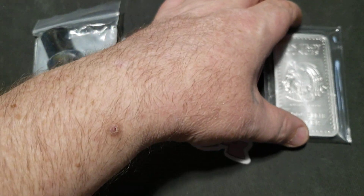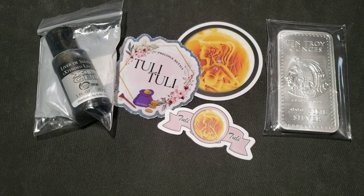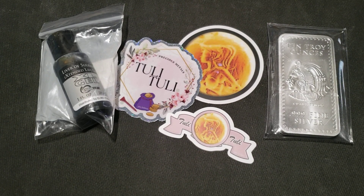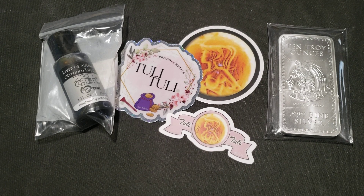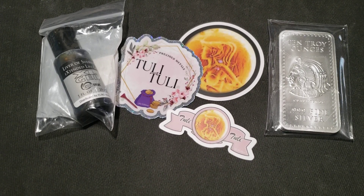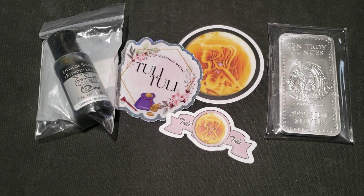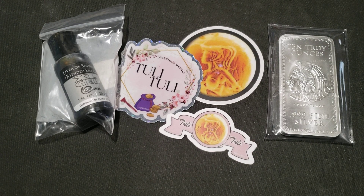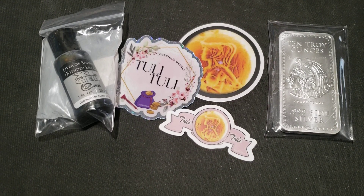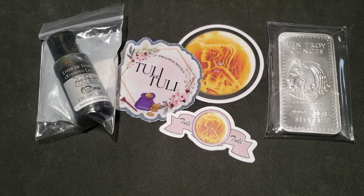But if you scroll all the way down past the ads, past the silver, past the rounds, past the bars, past the gold, all the way down to the bottom, it's just a great big long list of different links — things like silver at spot deals, Black Friday and Cyber Monday deals.